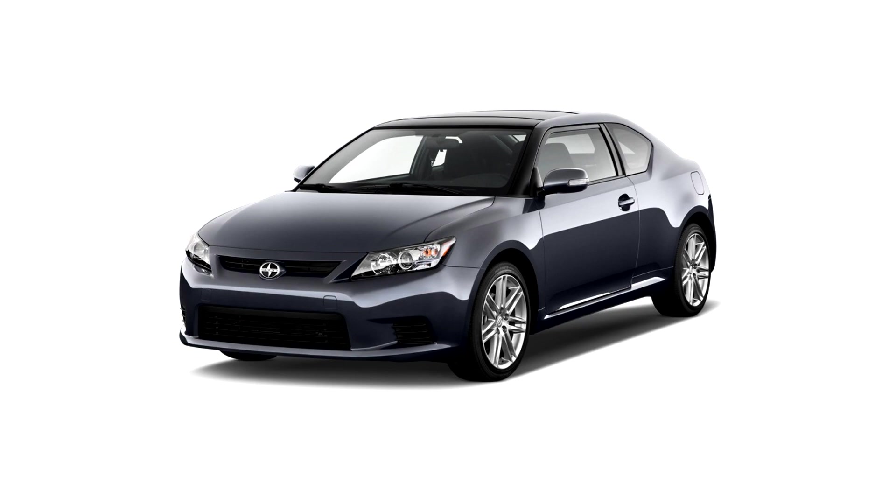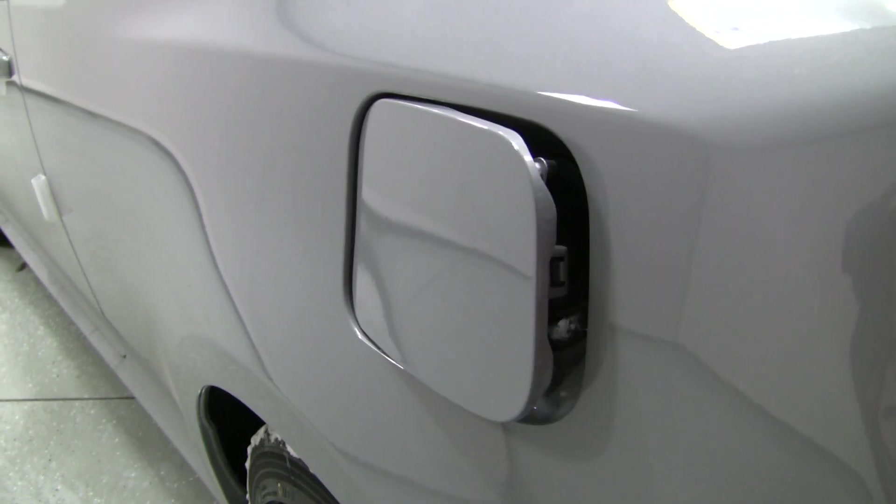The first car we drove was a Scion TC. It's a very nice sports car. It has really good gas mileage — 27 to 31 miles per gallon between city and highway.